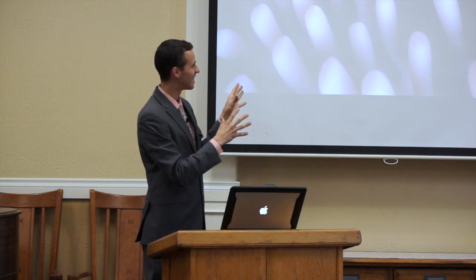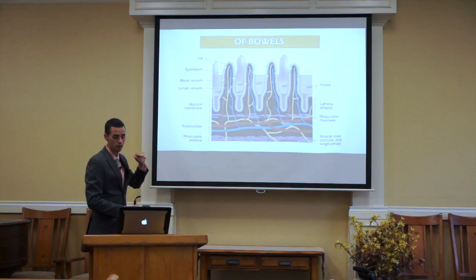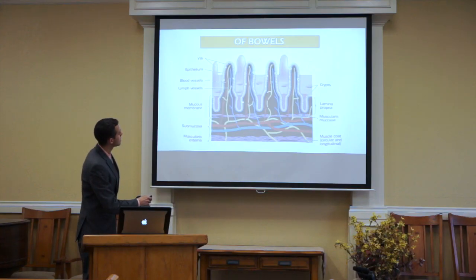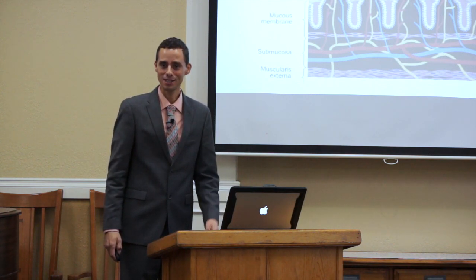Oxytocin prepares the gut cells. Where is oxytocin produced? It's the love hormone — love prepares the gut to face bacteria. What else does oxytocin do to the gut? When oxytocin passes through the large intestine, the size of the villi increase and the size of the crypts increase — meaning more absorptive area, which means you can get more nutrients out of your food because of oxytocin.